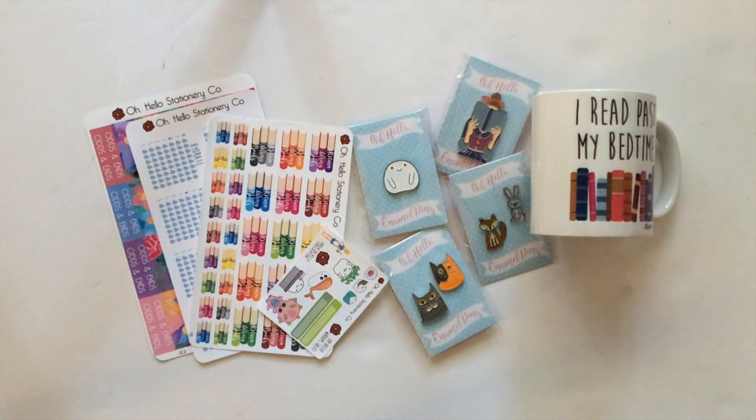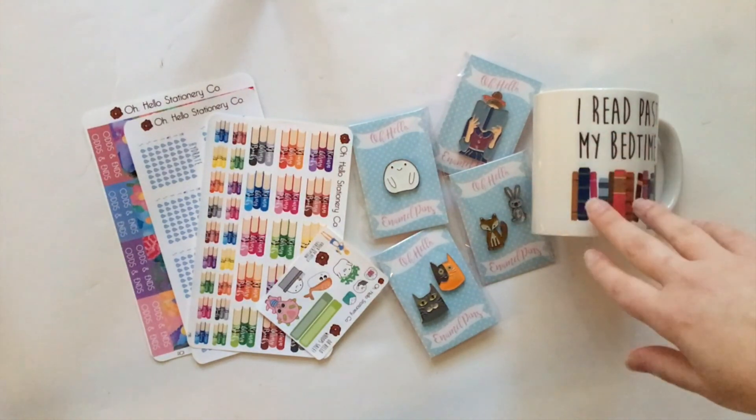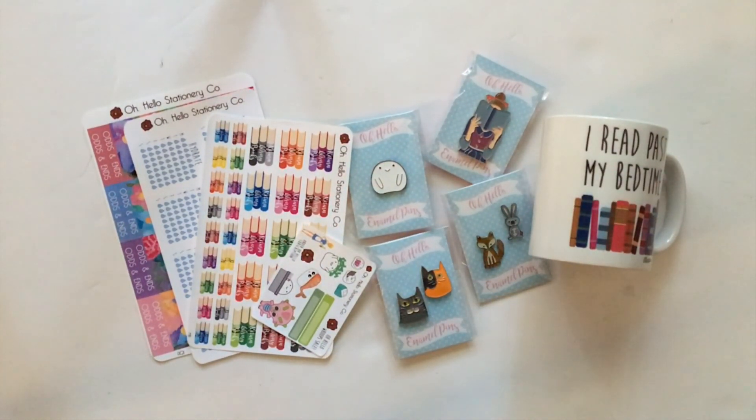Here is everything that I got from Oh Hello Stationery Co this time around. If you would like to buy something from Oh Hello's website and you need a coupon code, you can get 15% off with the code Polish15 — I will have it in the description box so you can copy and paste, and I will of course have direct links to all of the products I mentioned. Thank you again to Kayla and Alex for this generous gift. The mugs are pretty much brand new to their shop and a lot of the enamel pins are newer too, so this gives you a good look at them if you were interested but a little hesitant to buy. That just about wraps up this video — thank you all so much for watching. If you are new to my channel I would love it if you could hit subscribe and keep up with all of my planner content here at Adventures in Polishland. I will talk to all of you in the next video. Bye!